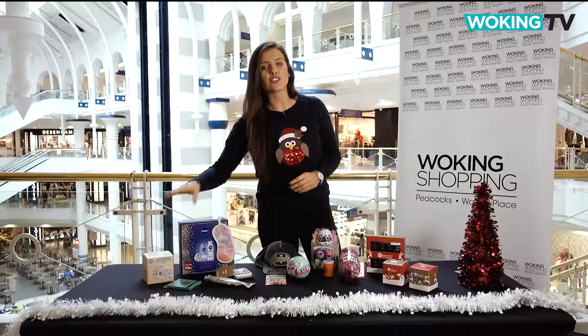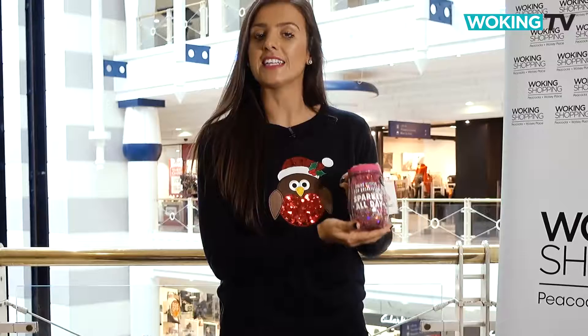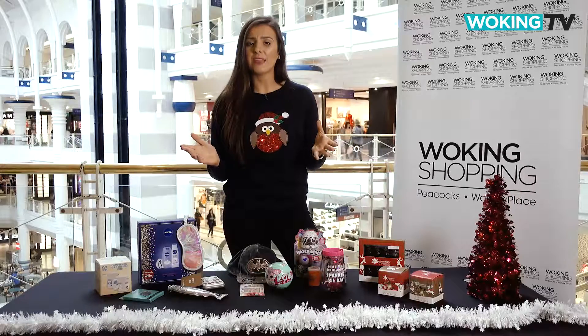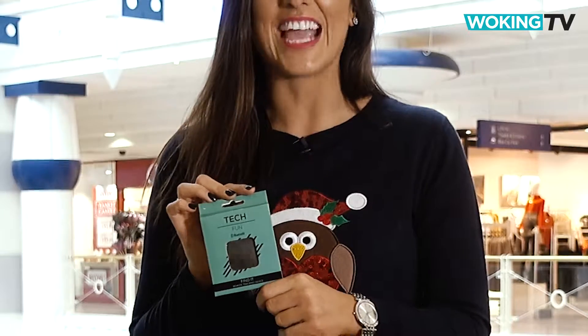Or perhaps you've got a friend who loves a coffee on the go. This take-out cup is perfect for adding a little sparkle to your day — it's £8 from Paperchase. Sick of having to find your husband's keys for him? With this handy tracker from Maplin, you'll never have to search the house again.